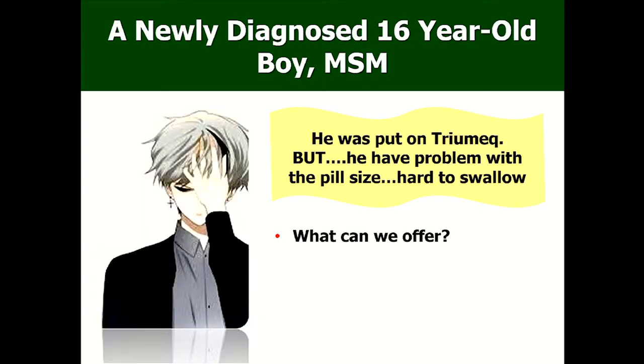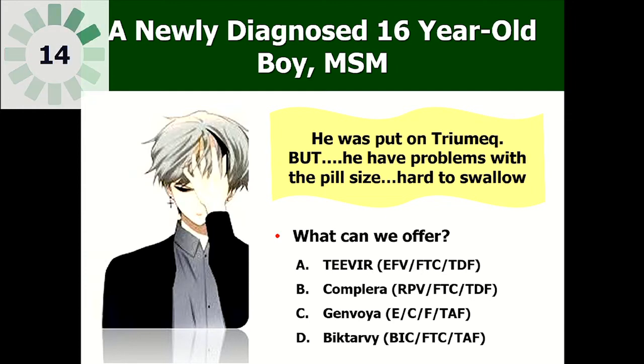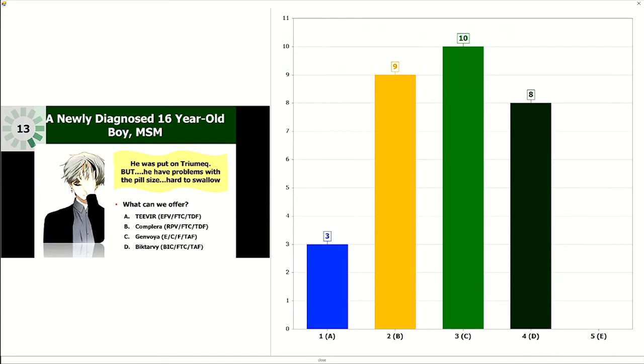This boy was put on Triumeq but said the pill is so big. We love abacavir for young people who don't have cardiovascular disease — Triumeq is dolutegravir/abacavir/3TC — but the pill is very large. What can we offer? Should we switch him to Biktarvy, Genvoya, Complera, or Triumeq? Money is not a problem — they are very competitively priced. Now we're seeing more people moving towards Genvoya, Complera, and Biktarvy.